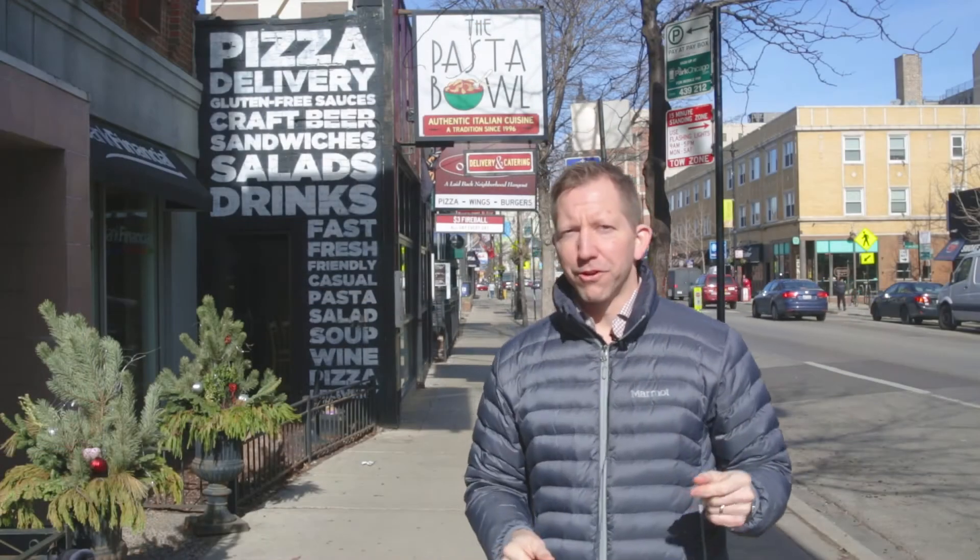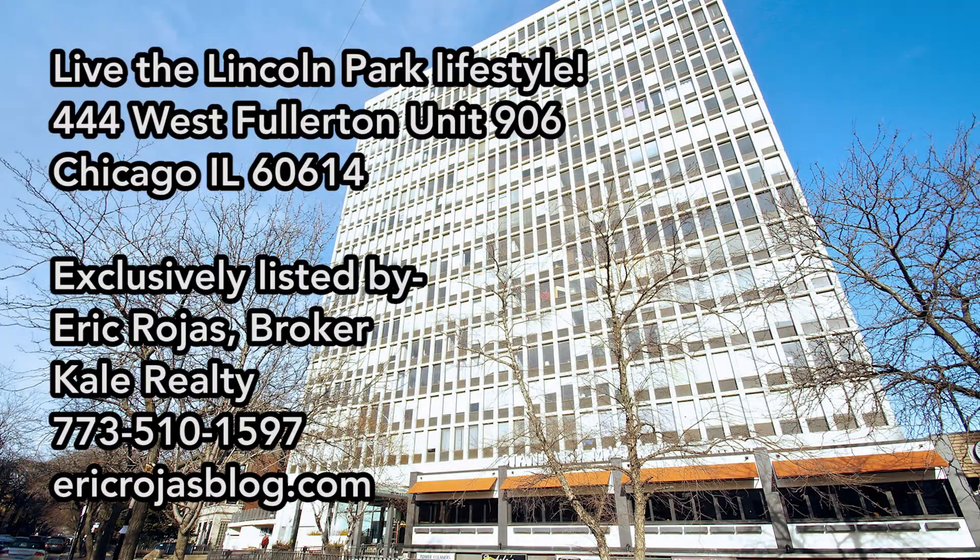I hope you enjoyed the tour of 444 West Fullerton, unit 906, in the Park West condominiums. This is a fantastic neighborhood I always love to be in — in fact, I'm going to hit one of my favorite lunch places now.